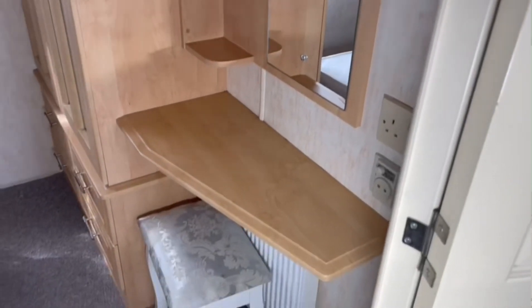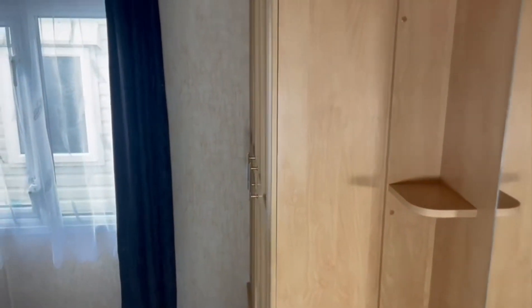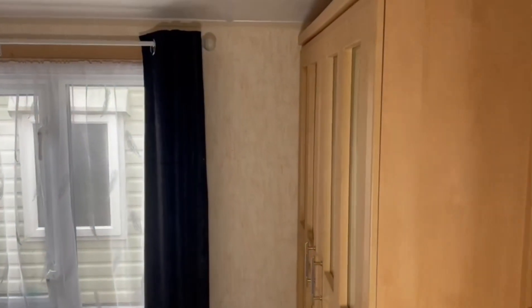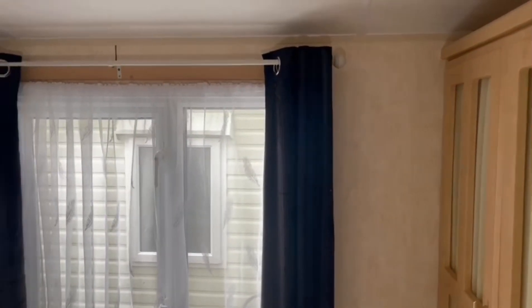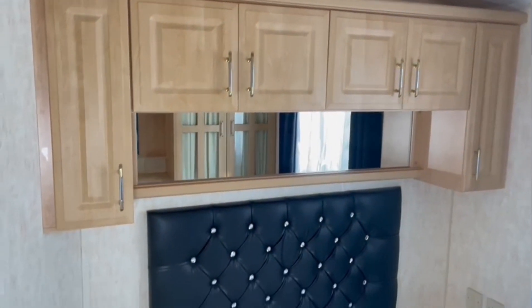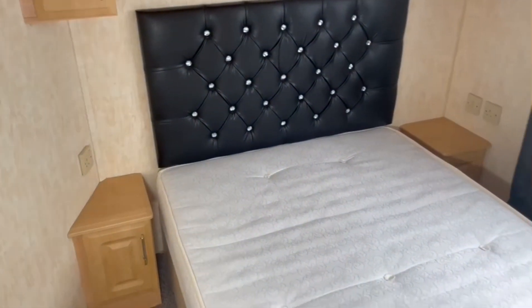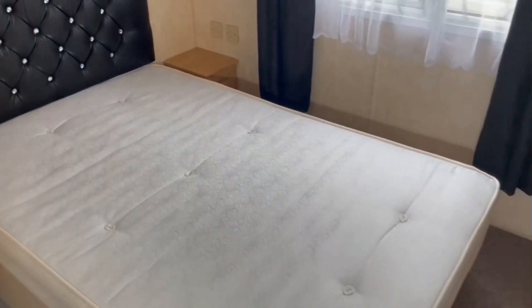On the left hand side you've got the master room. As you come in, you've got your vanity table on the right hand side with the mirror just above, shelving and wardrobe space just there, overhead storage as you come around, your bedside table with plug sockets at the side, and also under-bed storage — that one does raise up.